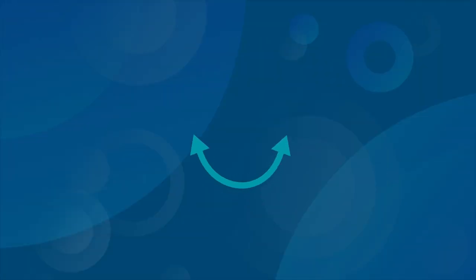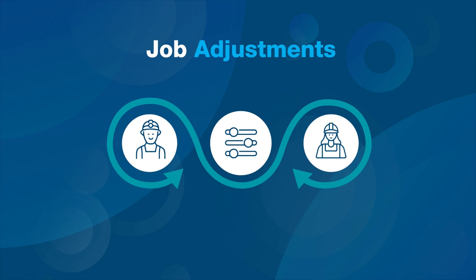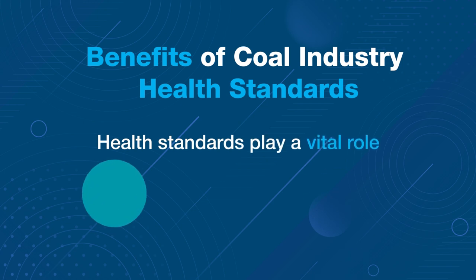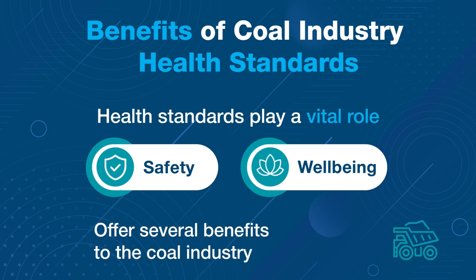Health standards also assist in identifying job adjustments to ensure individuals can work safely and effectively. They play a vital role in ensuring the safety and well-being of coal mine workers and offer several benefits to the coal industry.